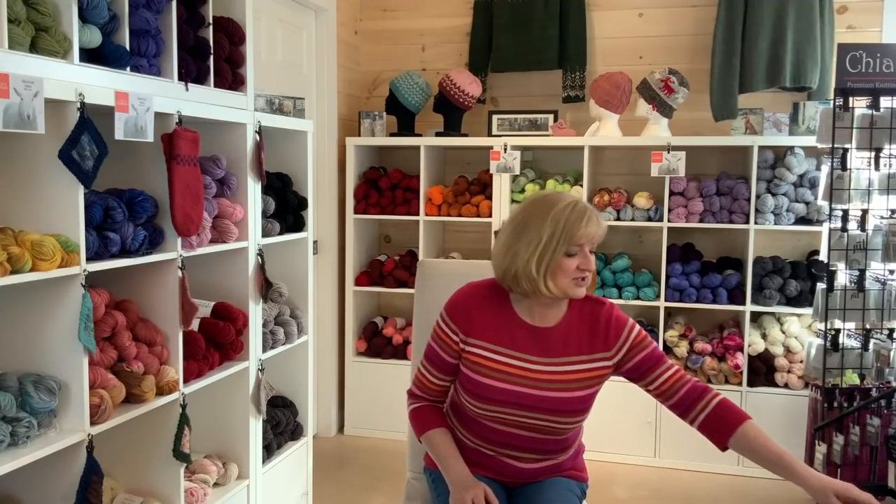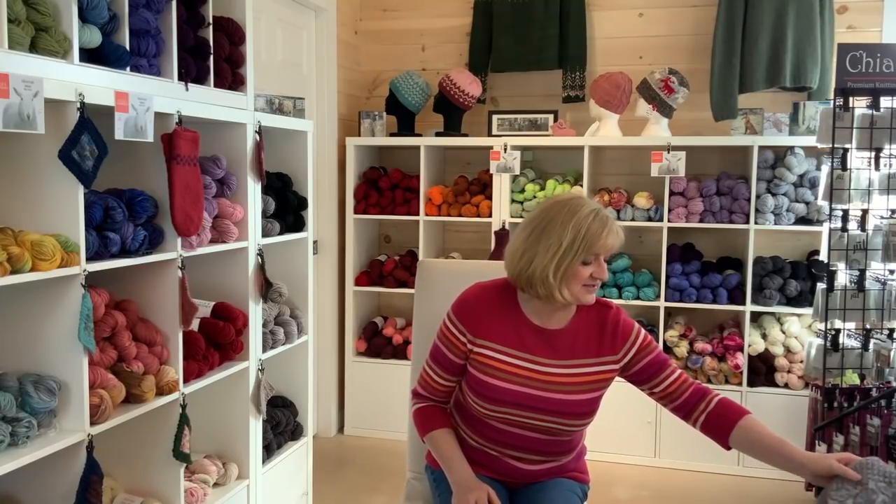I've made some progress on the Paisley Cardigan and the Madeleine sweater. We'll start with the Paisley because I actually have quite a lot to talk about it this time.